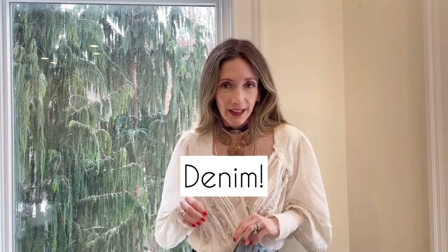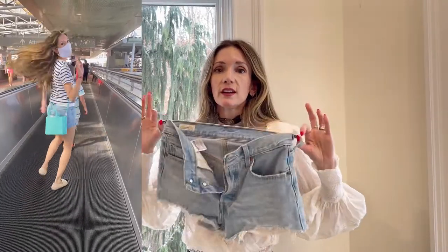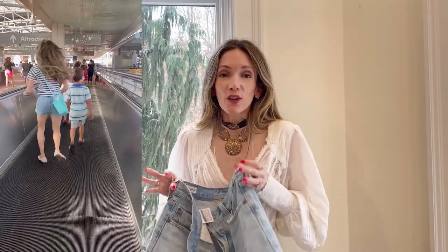I want to share three denim picks from Free People that are really popular best sellers. Number one are these Levi cutoff shorts — they're probably the shortest shorts I've ever worn that I've felt good in. I've just never liked the way shorts fit me; there's always something off around my waist and hips, but these work.